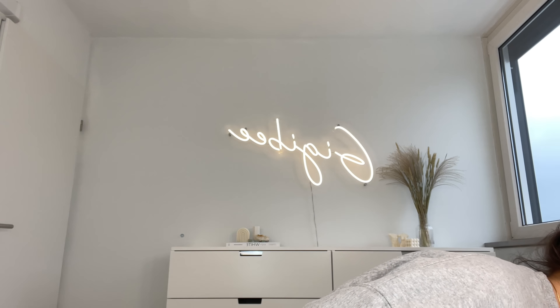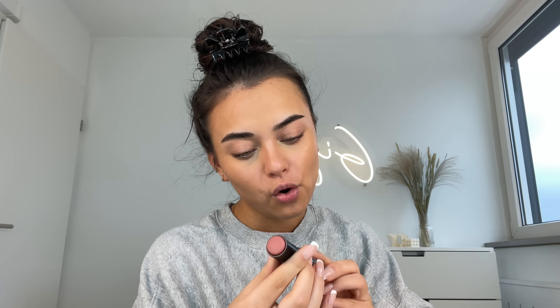I forgot to do cream contour and blush — I usually do those before concealer because my concealer always creases badly. I'm using my go-to contour sticks from Sosa Vices and Jackson, going in with the stippling brush to blend that in. For cream blush I'm using the KIKO Velvet Touch Creamy Blush Stick.